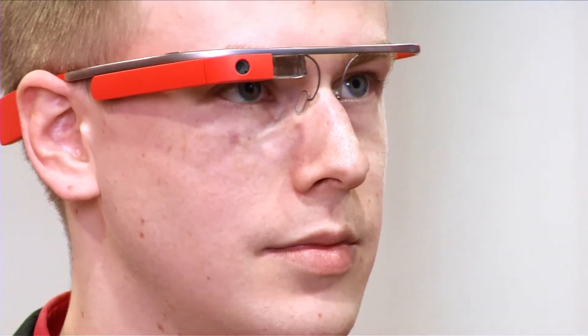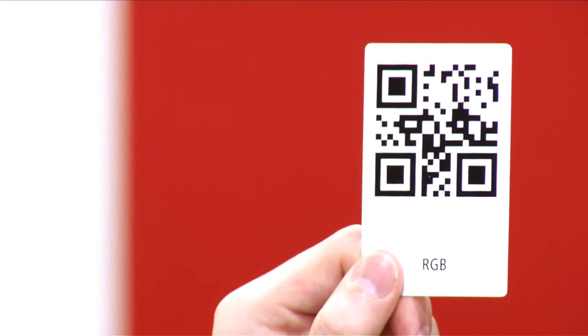We have programmed an app into the glasses, with which we can not only display data or send data to our controller, but even scan QR codes, enabling the operator to have the desired information he needs from the suitable object displayed very simply on the glasses, so that he can control the object.